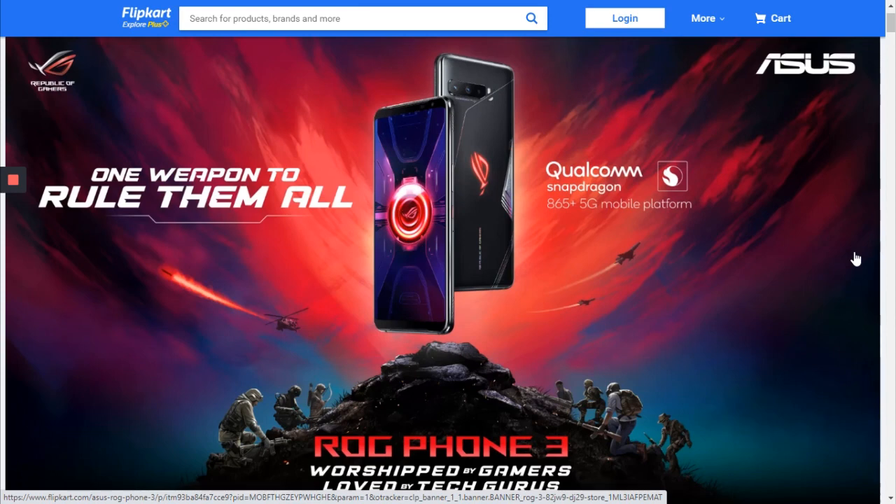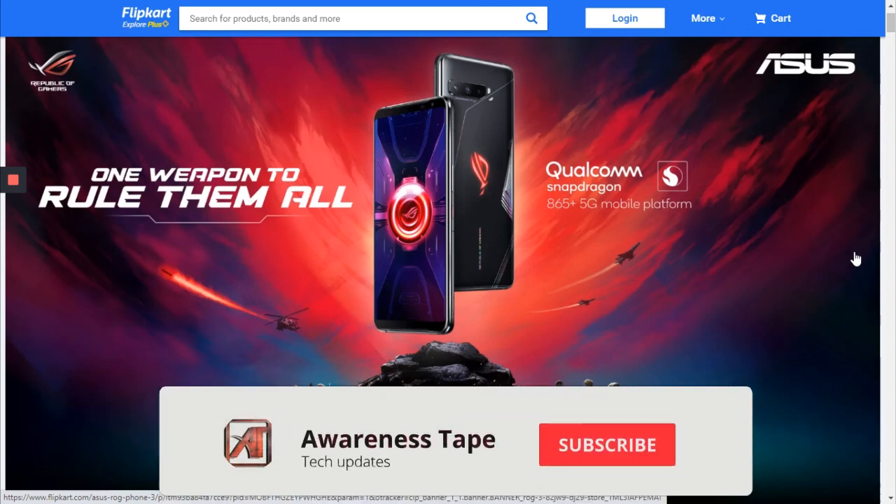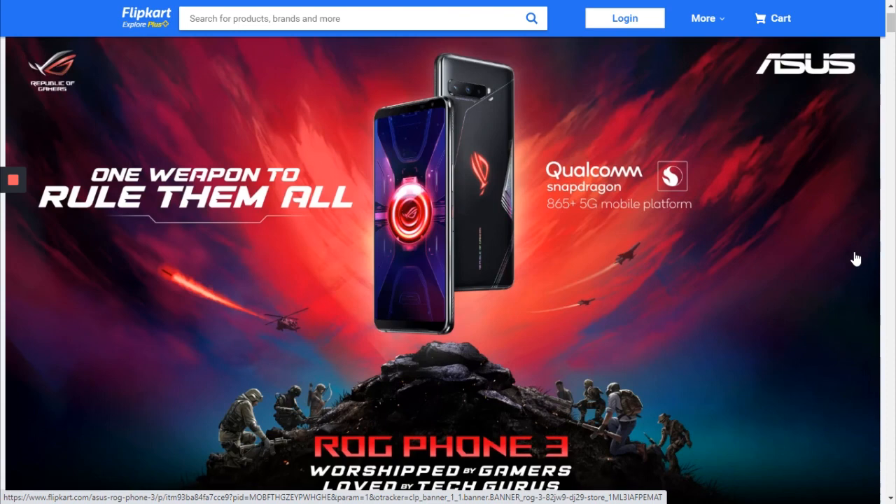Hello friends, my name is Sharish Chaudhary and you are welcome to Awareness Tape. Today we will talk about the Asus ROG Phone 3 — the god of gaming phones. Let's start.